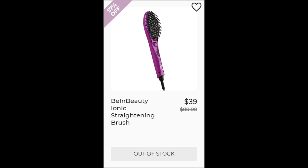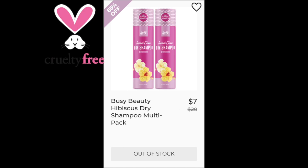For the Bee and Beauty Iconic Straightening Brush, not enough reviews available, made in China. For the Busy Beauty Hibiscus Dry Shampoo Multi-Pack, not enough reviews available, made in China.